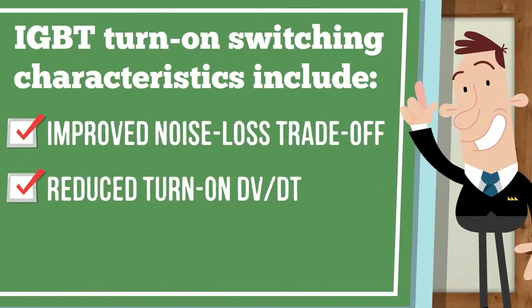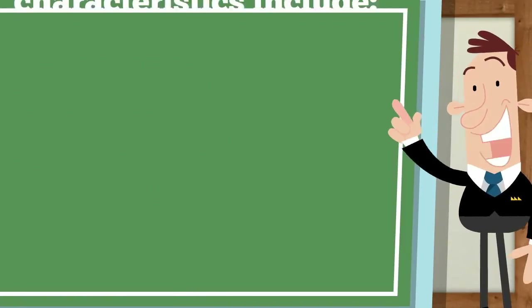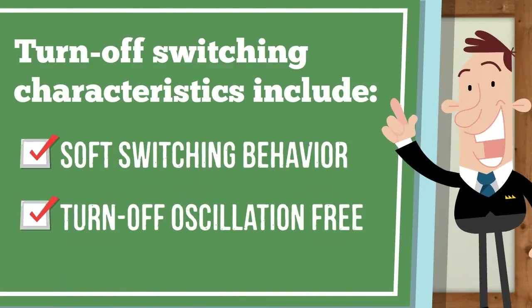solder-free options and RoHS compliance. The IGBT turn-on switching characteristics include improved noise loss trade-off, reduced turn-on DV/DT, and excellent turn-on DIC/DT. Turn-off switching characteristics include soft switching behavior and turn-off oscillation free.